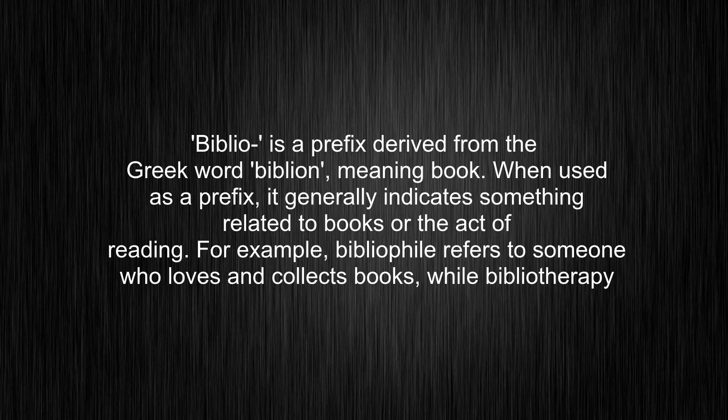For example, bibliophile refers to someone who loves and collects books, while bibliotherapy refers to the use of books as a therapeutic tool in mental health treatment.